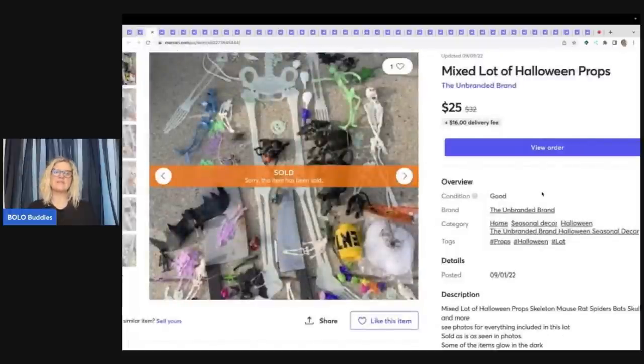This right here is a mixed lot of Halloween props. I think these came from a garage sale — I bought out all of the Halloween stuff and these were kind of the miscellaneous items I really didn't want to list separately. I thought this was going to be a home run and sell super fast, but again it was a very, very long tail item.